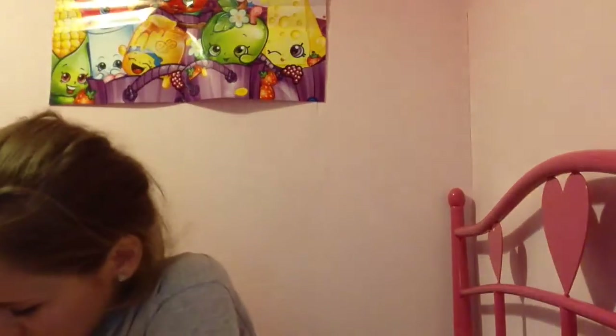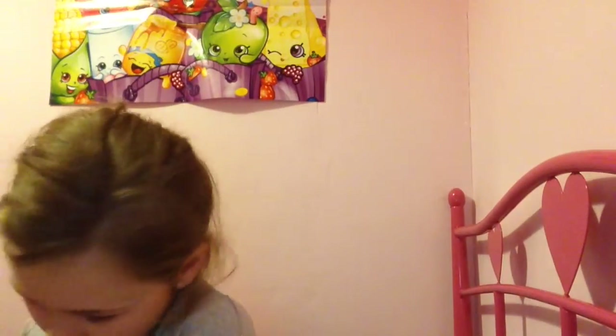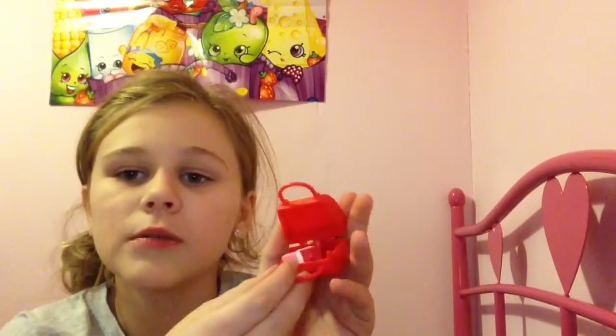And this one is a red handbag. It opens like the other handbags from the set, and you can pop a little Shopkin in there and close it up. It's really cool! So thank you guys for watching — like, comment, and subscribe, and I'll see you next time. Goodbye!